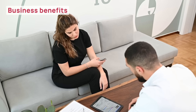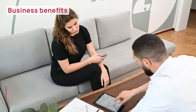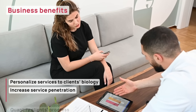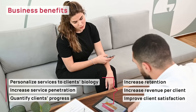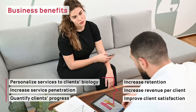The Pnoe Ecosystem has helped thousands of health professionals grow their business through biometric personalization. Pnoe's data have helped them personalize their services to their clients' biology and quantify their progress, leading to greater retention, revenue, and customer satisfaction. Let's take a closer look at how this leads to business growth.